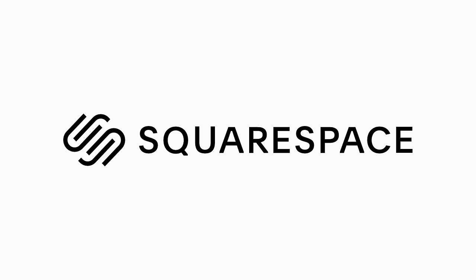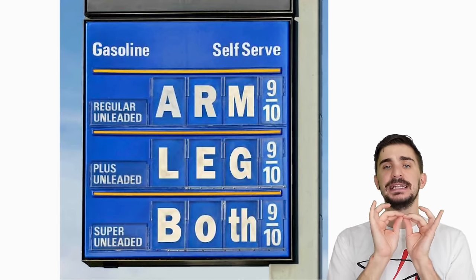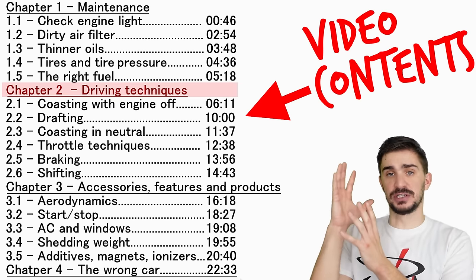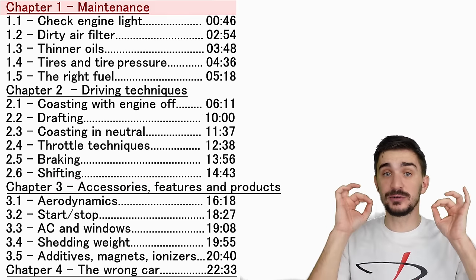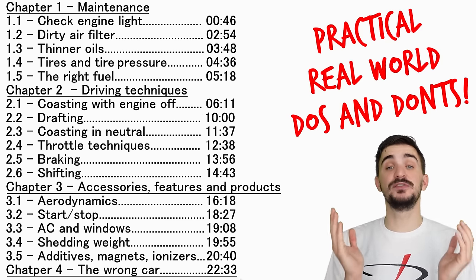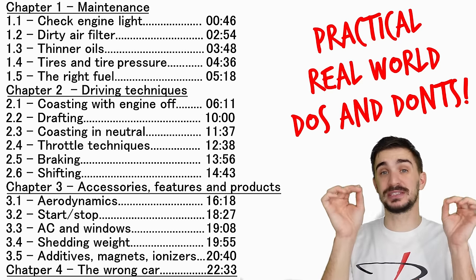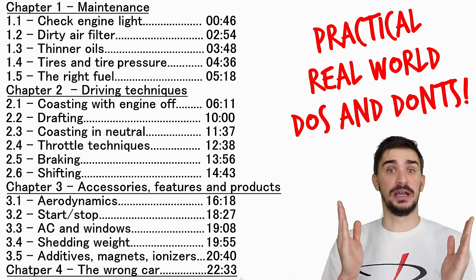Today's video has been brought to you by Squarespace. Gas prices are crazy all around the world, so in response to that, today I'm doing a very detailed practical guide on how to save fuel. We'll cover everything from driving techniques to different car features and accessories to car maintenance, and we'll also see why in the real world some things work and others simply don't. If you make it to the end of this video, I guarantee I will not only save you fuel but also save your time and keep you safe by showing you the things you should never do when trying to save gas.